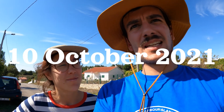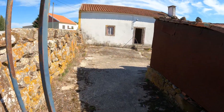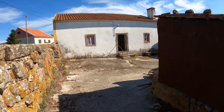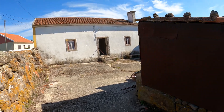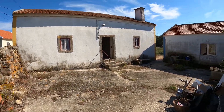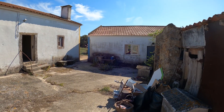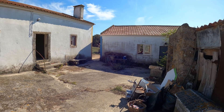We bought some land and we're going to walk around it. There's a courtyard here, with the main house being the central building. There's also a second house which is currently unregistered, and we're in the process of figuring out how to register it.